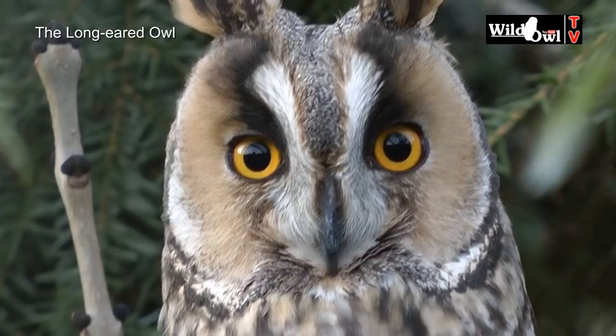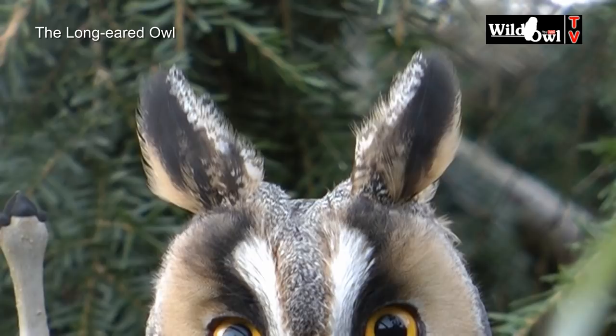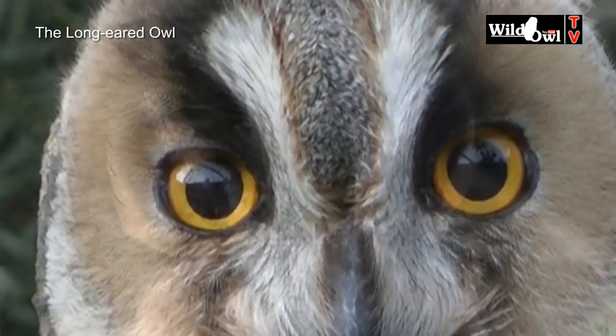However, because of their secretive nature, they remain relatively under-recorded in the UK. Despite its name, the ear tufts are just feathers. They aid camouflage by breaking up the outline of the owl and they're also used for communication.